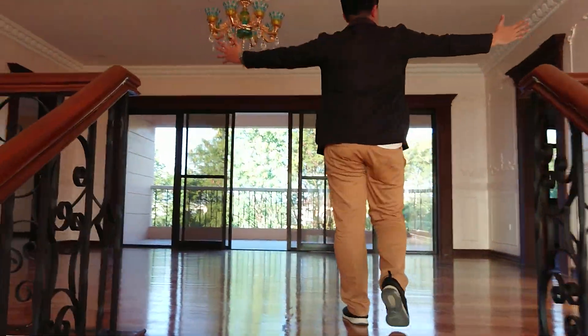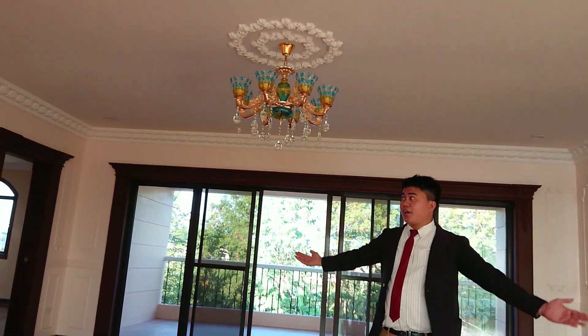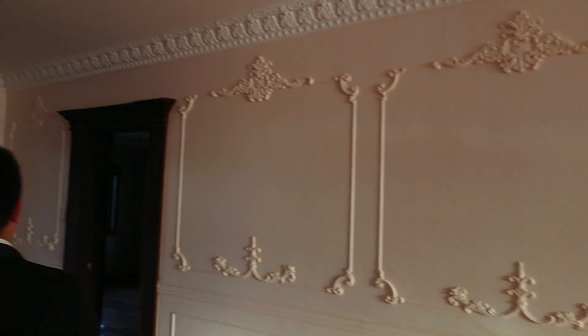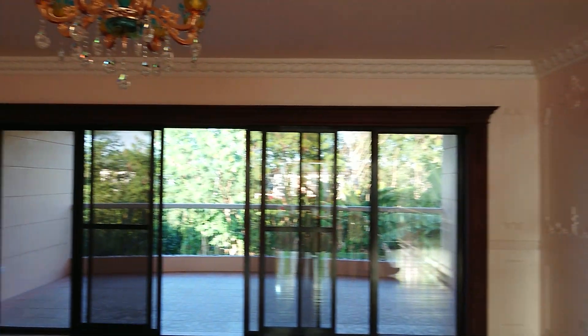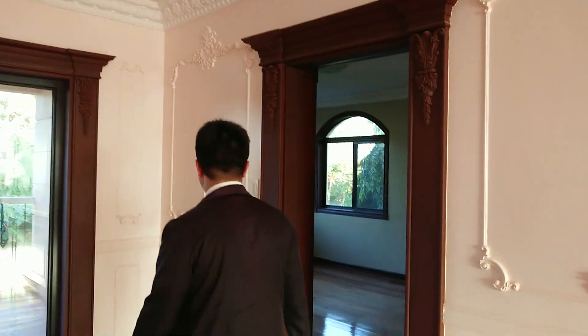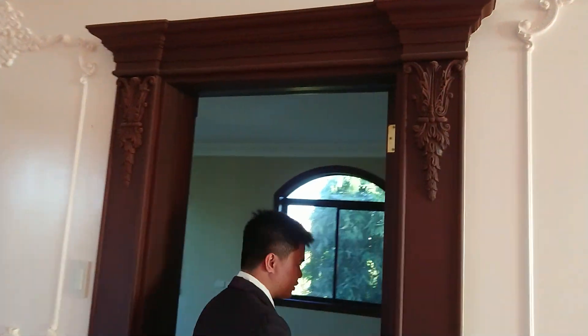This is a masterpiece. This is why you should invest in a house. Look at that stained glass — it works. This is carefully engineered.